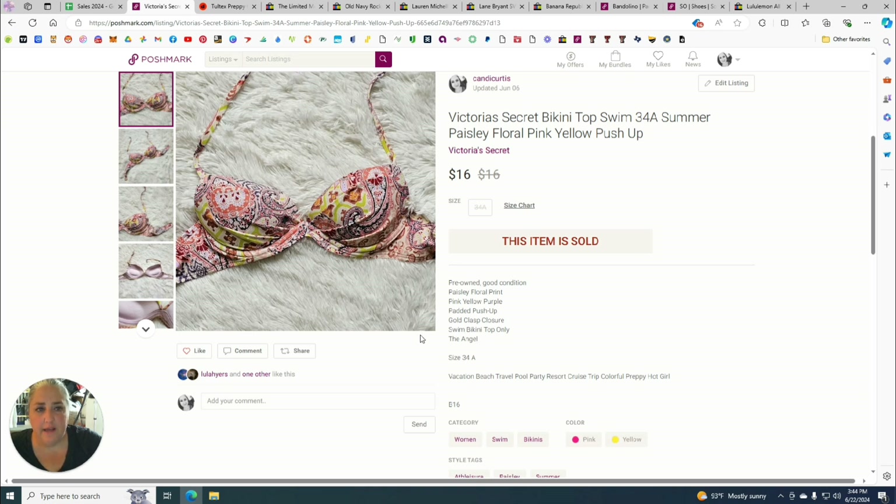Next is a Banana Republic mid-rise straight leg distressed blue jeans, size 29 petite. I've had these for a very long time — they were from the donation so I paid zero. I took new hanging photos and posted them to Poshmark July 18th, 2022, then added them to eBay March 28th, 2024. They sold on eBay on June 12th for $14, giving me a profit of $10.43.